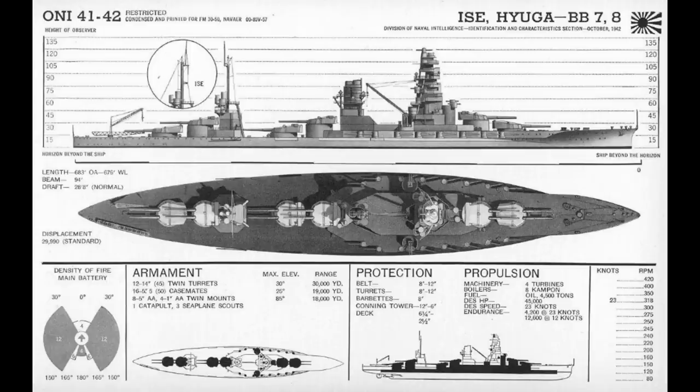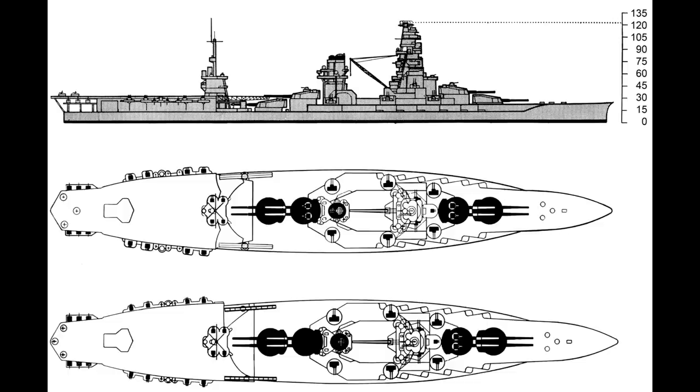As they were awaiting the decisive gun battle that never came, the Ises had a relatively quiet start to the war, with the exception of Hyuga blowing up another one of its guns, and both ships receiving a basic radar suite. However, after a number of supporting roles, the ships were selected for conversion into hybrid carriers in an effort to replace some of the deck space that had been lost in various battles during 1942, with the conversion starting in 1943.